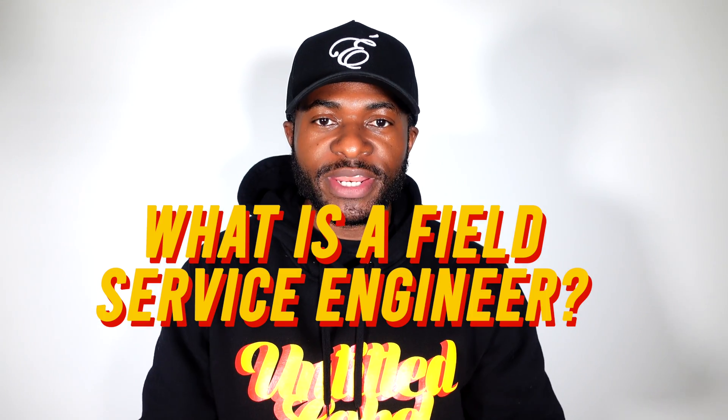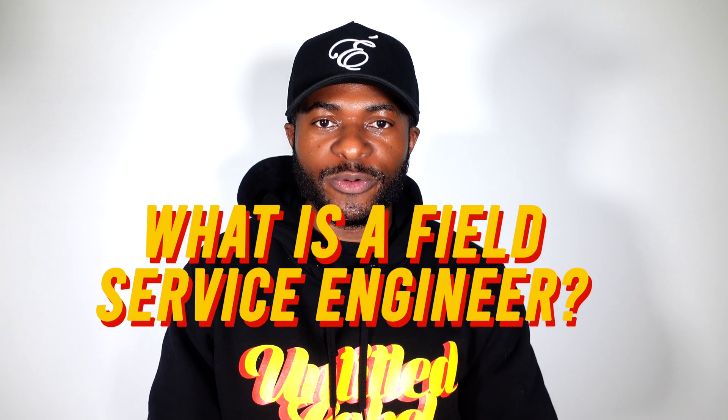I started this channel based on being a field service engineer. I kind of took it for granted that a lot of people would actually know what a field service engineer is and what exactly a field service engineer does. So in this video I'm actually going to talk about what a field service engineer is and what we do for a profession.